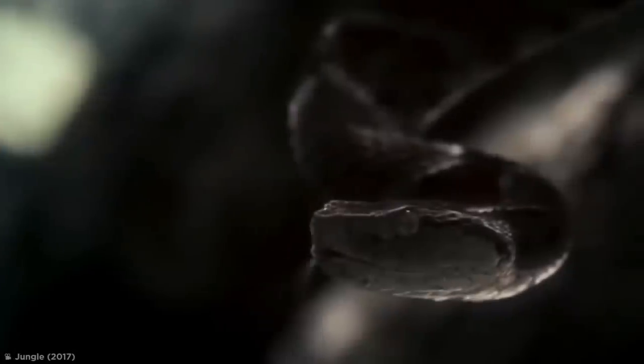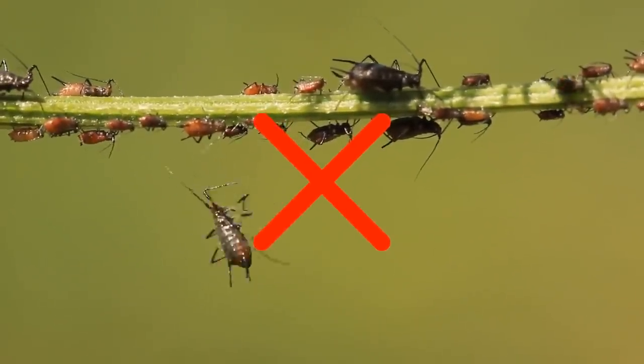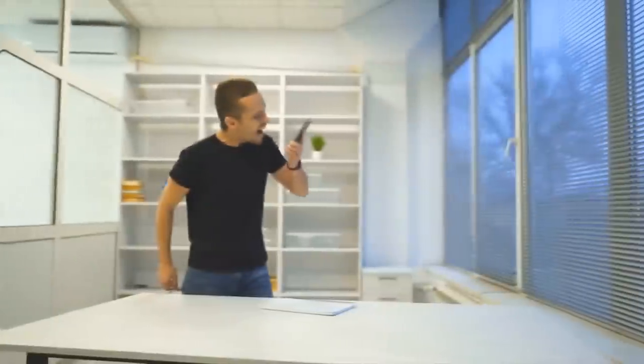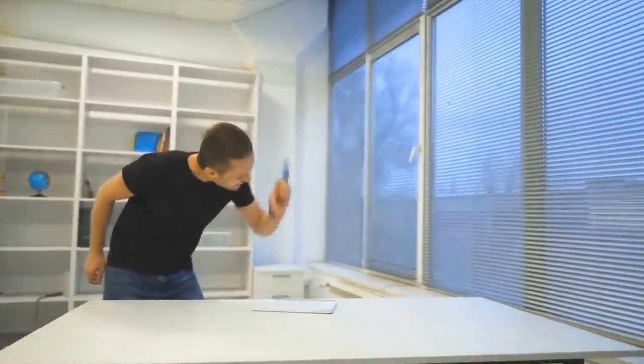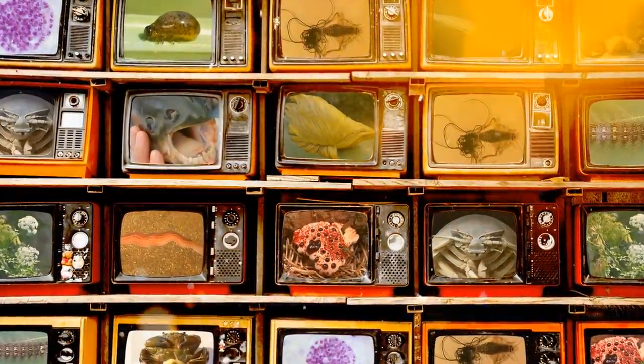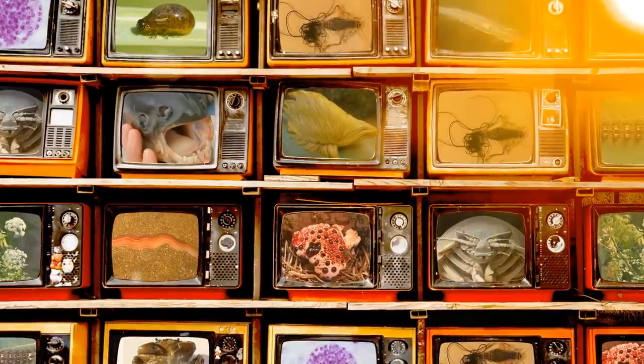In case you haven't already noticed, nature is one seriously freaky place. And I'm not just talking about your run-of-the-mill creepy crawlies. I'm talking sickening sights like this bulbous beetle, real-life mind control, and creatures with so-called special talents that look more like something straight out of a horror movie. If those weren't enough to make you throw your phone across the room in horror, stick with me as I uncover some of the creepiest corners of nature that are sure to send chills running down your spine.